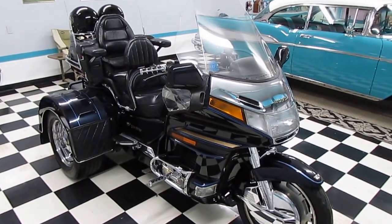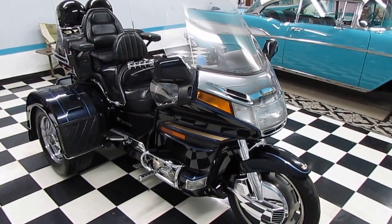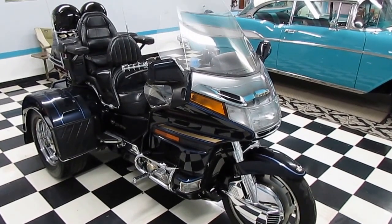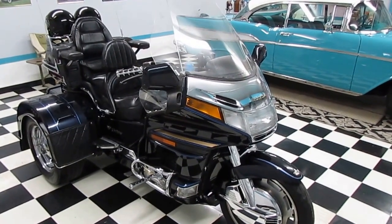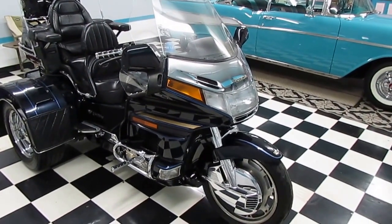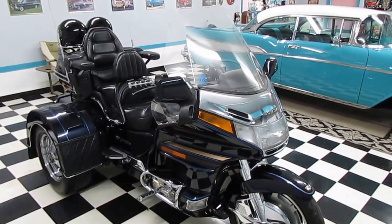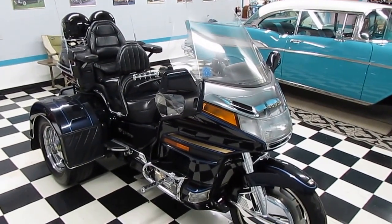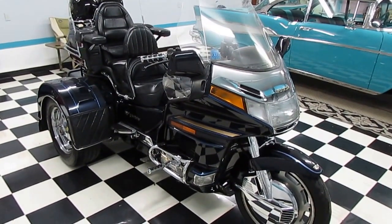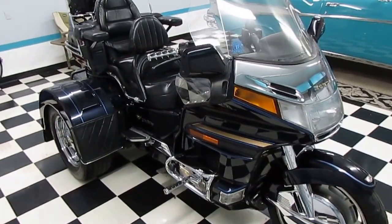Good afternoon, folks. Big Bo here with another great motorcycle value from Parkway RV Center. I've never done one of these tracks before, but we took this in on trade. I thought it was something that we'd probably sell — a very, very nice local Georgia motorcycle. This is not something that's been up north where you have to worry about rust, or Florida where you have to worry about fading. It's a 1997 Honda Goldwing 1500 SE — it's a GL series track conversion.